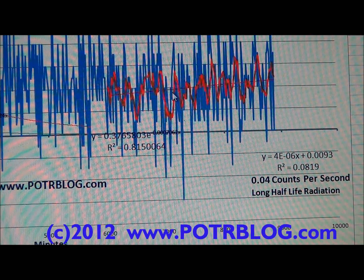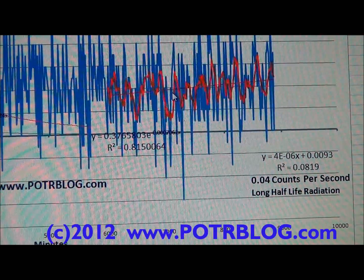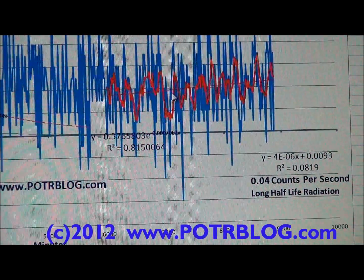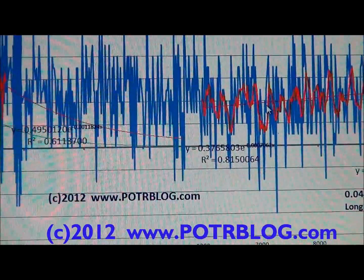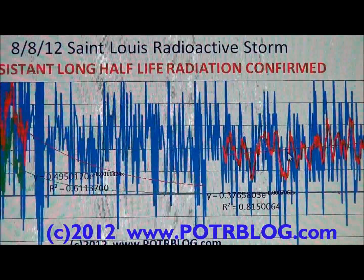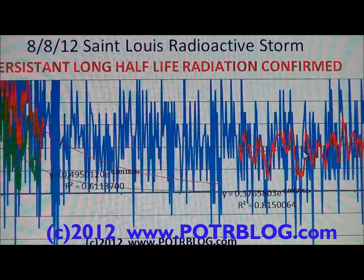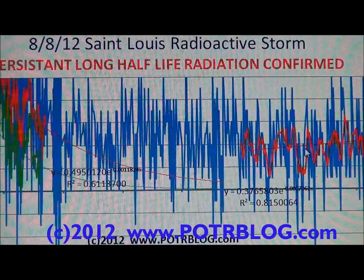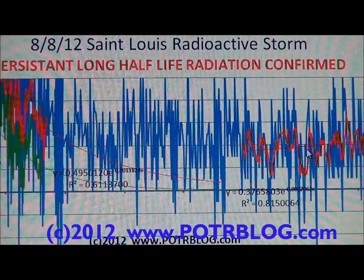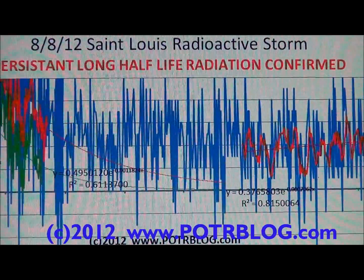For comparison, we had a storm previous to this on July 29th that was 37 times our background. That storm was unusual in that it did not have long half-life radiation — in fact it's the first one we've measured that did not have long half-life radiation in it. I'm going to switch over to that Excel chart now.